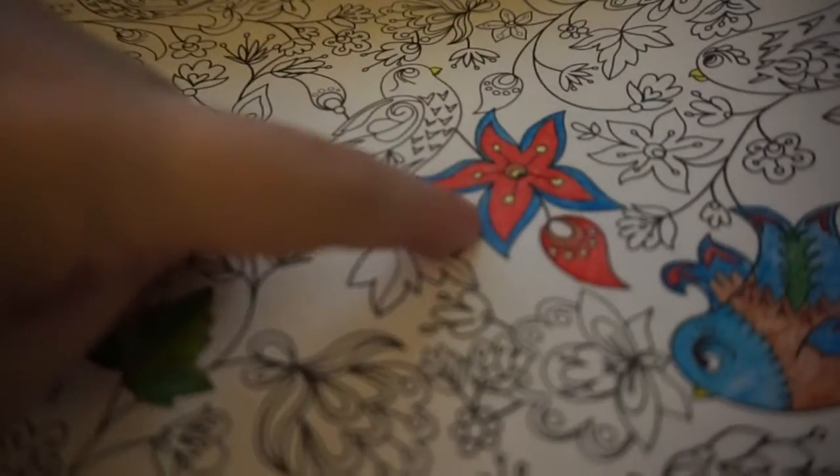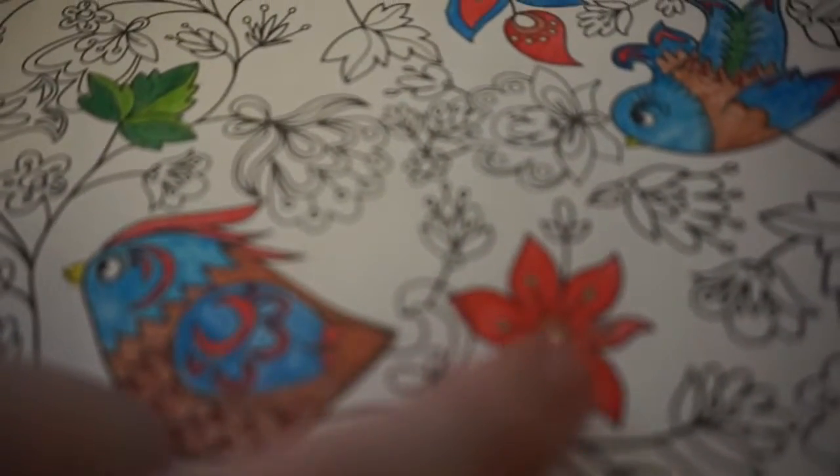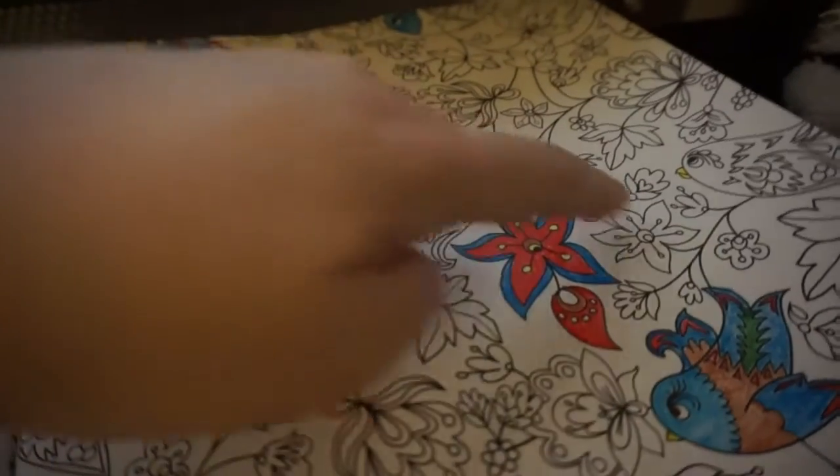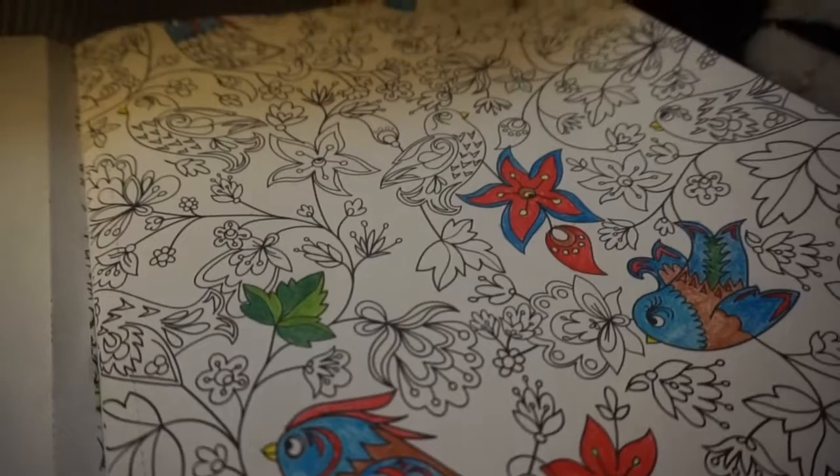I've got some of these started — this one started, and this one. I did color them all in the same colors, but I got started on this one as well. I still need to finish up the birds too. The birds need to be finished, but other than that it's coming out great.